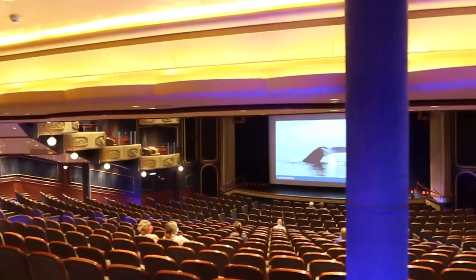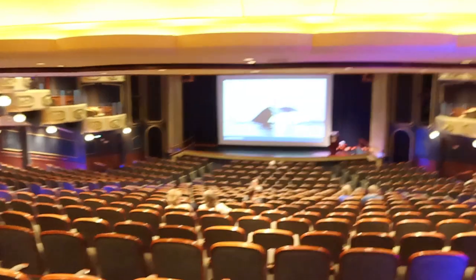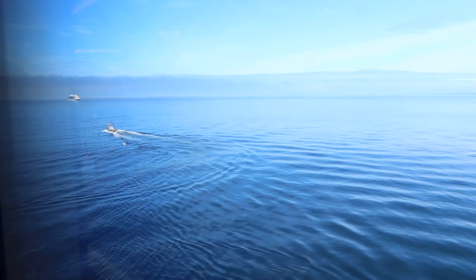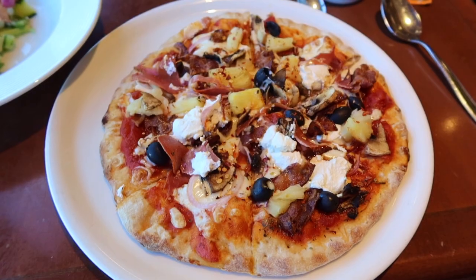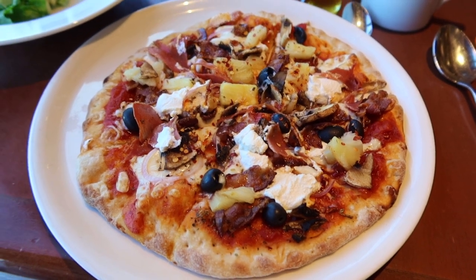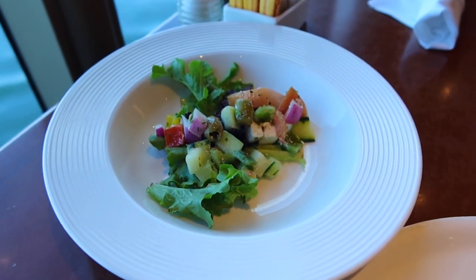After a late breakfast we headed down to the Royal Court Theatre, where we listened to Rachel the naturalist on board give her presentation on the humpback whales. After Rachel's amazing speech on the whales, we headed back up to the Lido where I ordered a pizza from the Lido Pizzeria along with a salad — much better than my breakfast earlier.